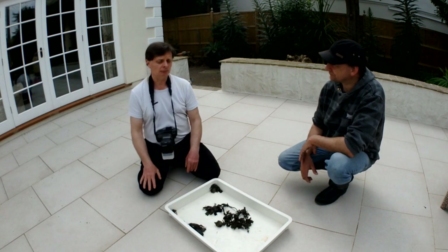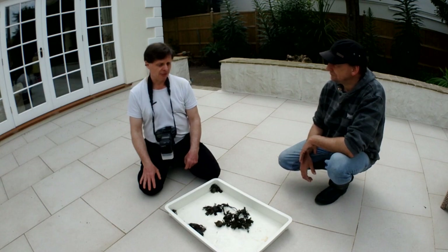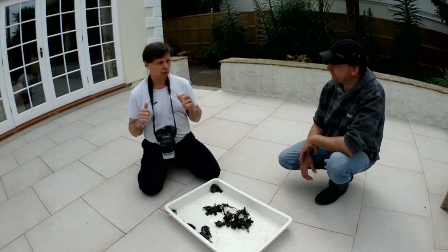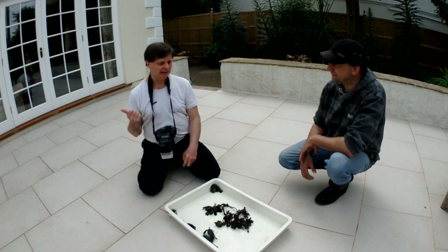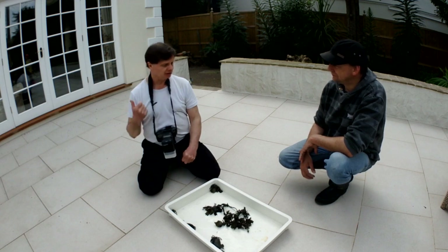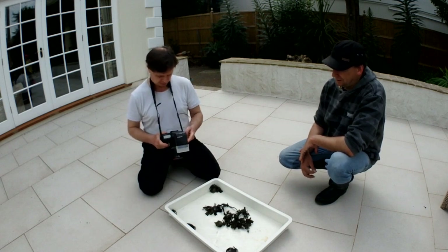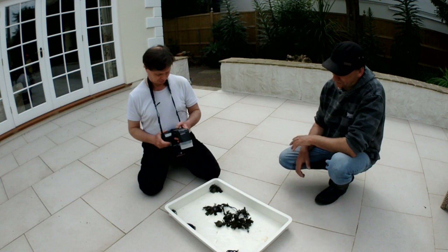When there's a bryozoan called Watersipora, which I found in the QE2 Marina in 2007, a few years later I found it on the fish quay underneath the pontoons, and now every rock in Vazon Bay has it. These things take time to establish themselves, but once they take off there's no holding them back.